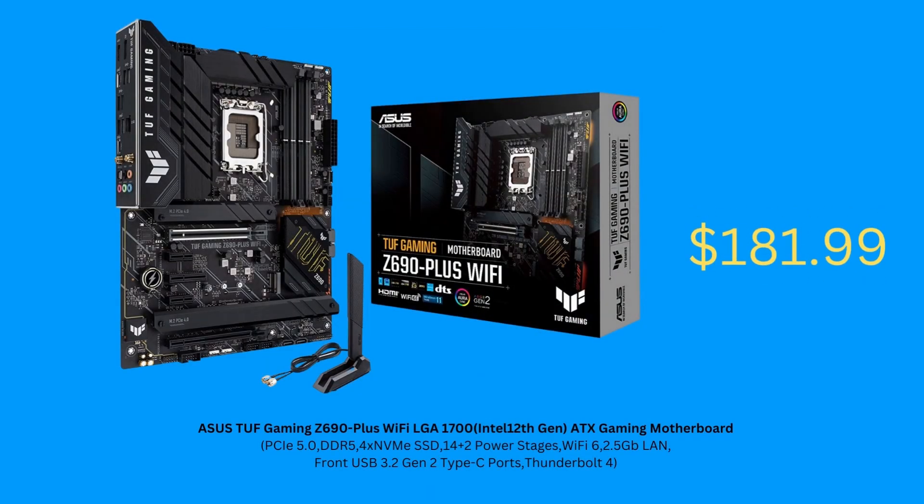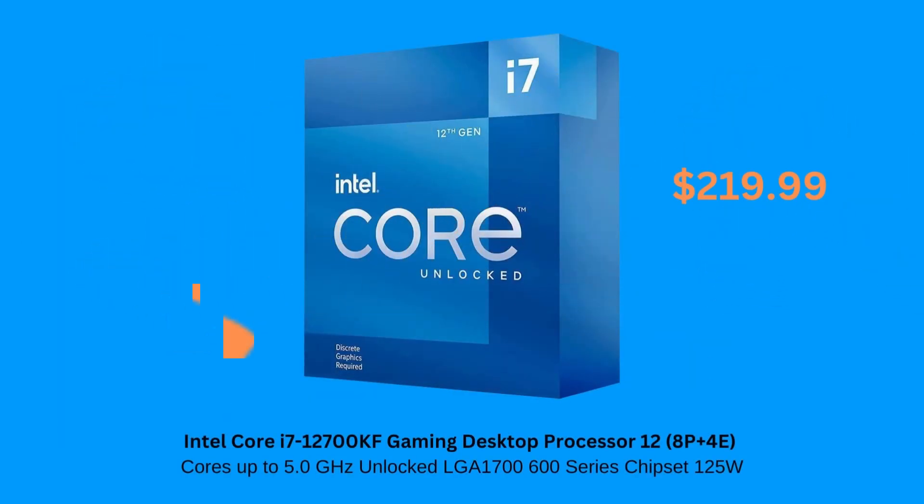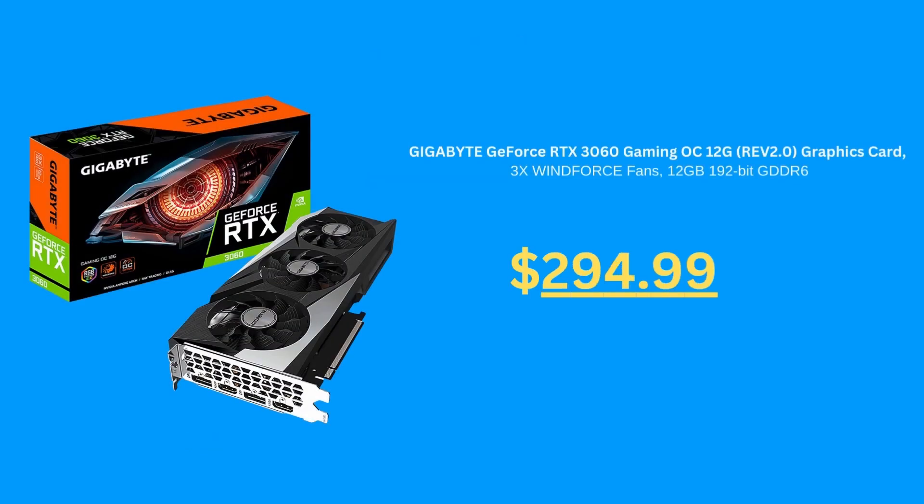A solid Z690 motherboard for Intel 12th Gen and 13th Gen CPUs. This is actually the case we use in our system — highly recommended. The powerful Intel i7-12700KF for just $220. The last-gen RTX 3060 coming in at under $300.